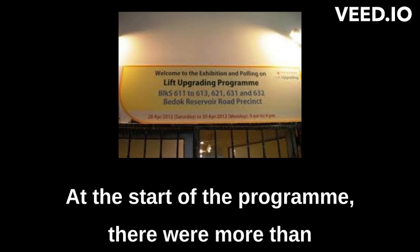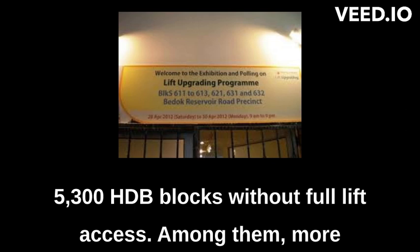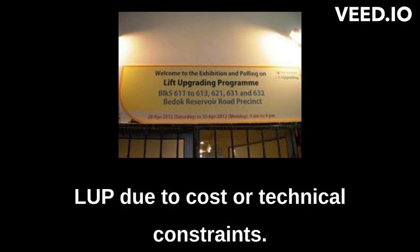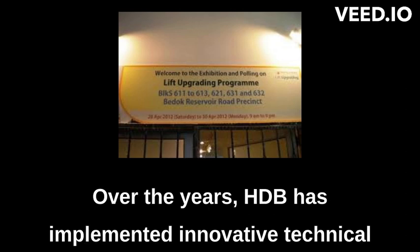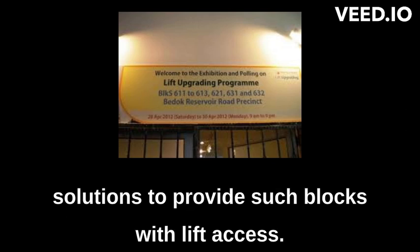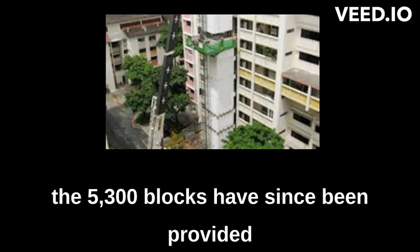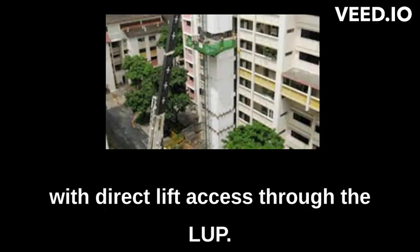At the start of the program, there were more than 5,300 HDB blocks without full lift access. Among them, more than 1,000 blocks were initially found to be unfeasible for LUP due to cost or technical constraints. Over the years, HDB has implemented innovative technical solutions to provide such blocks with lift access. Through these efforts, the vast majority of the 5,300 blocks have since been provided with direct lift access through the LUP.